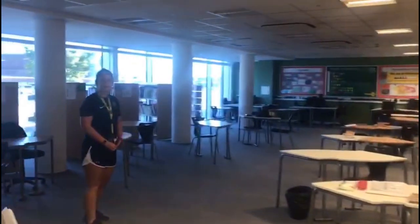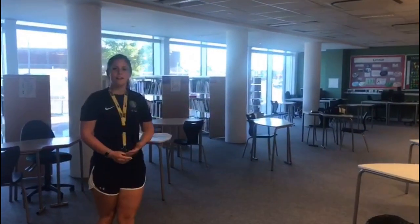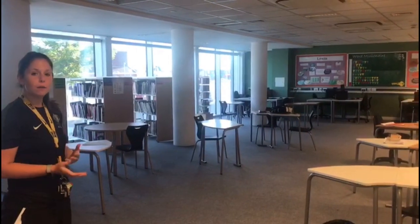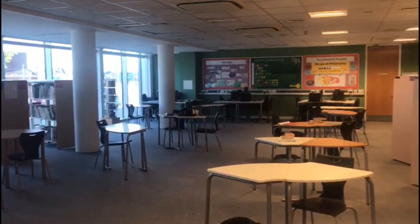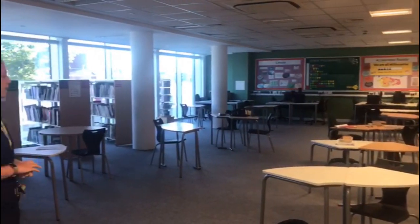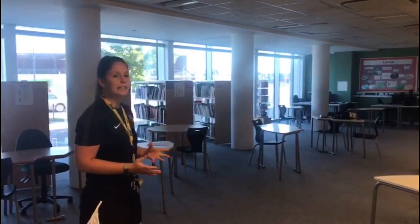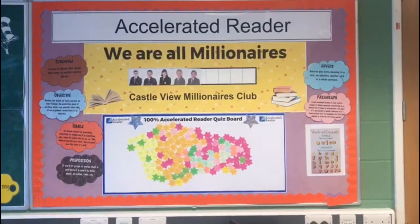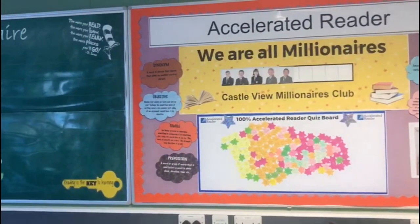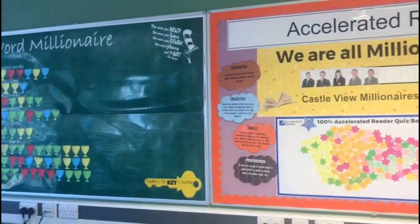Welcome to our LRC, which is our Learning Resource Centre. You can come in here at break and lunch times to catch up with some homework or go on our computers and do some accelerated reader quizzes. You will be having some of your English lessons in here, but other than that it's just a free safe space for you to complete some of your work. Here at Castle View we have our accelerated reader programme where you can read books and then take quizzes on them and hopefully become one of our millionaires.